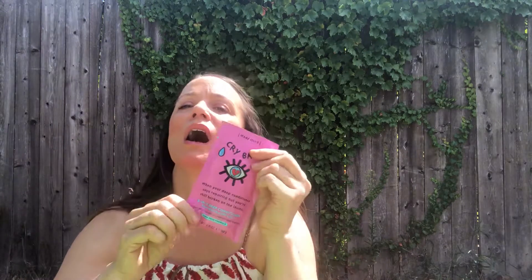Another good deep conditioner is called Cry Baby. There's a little saying on it: 'When your deep conditioning says repairing, but you're still broken on the inside.' It's really cute. It's a five-in-one deep conditioner — it repairs, strengthens, tames frizz, conditions, and adds shine. I usually leave this on my hair for about three to five minutes while I'm shaving in the shower. It's really good. It's junk-free — no paraben sulfates, no artificial colors, no alcohol, no phthalates. It's gluten-free, and you only need half at a time.